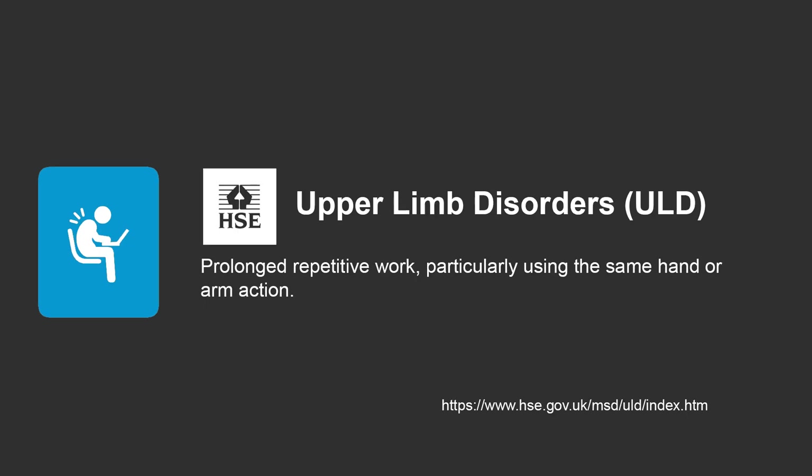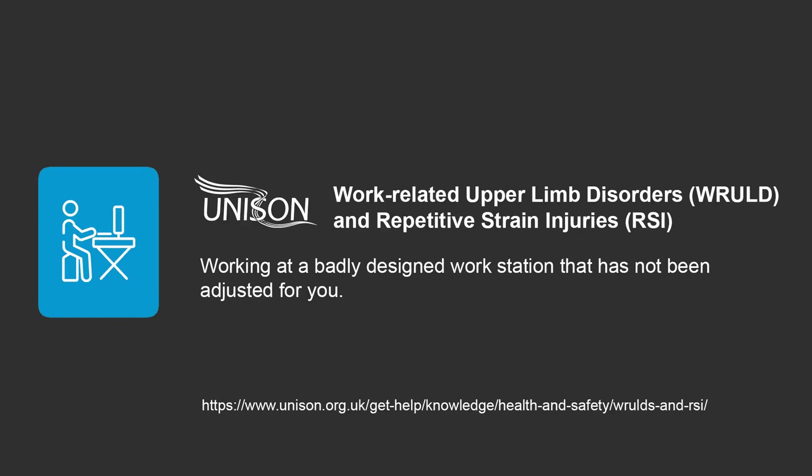As highlighted by the HSE as possible causes for upper limb disorders, does imaging the eye require repetitive work using the same hand or arm action? Unison also states common causes are working at a badly designed workstation that has not been adjusted for the individual. So when photographing patients, is the equipment and seating specifically adjusted for the individual photographer? I wanted to understand whether there was a link between the use of the imaging equipment and the risk of developing MSDs.